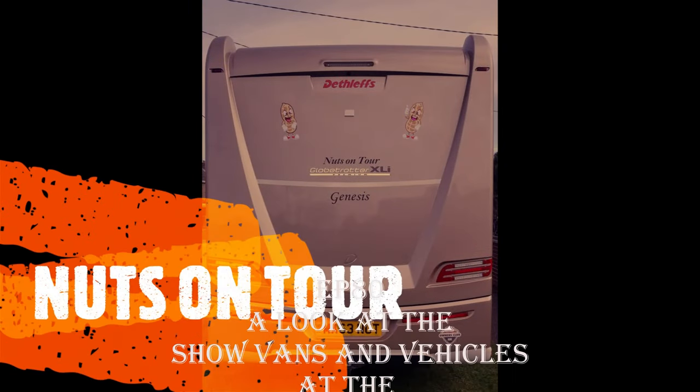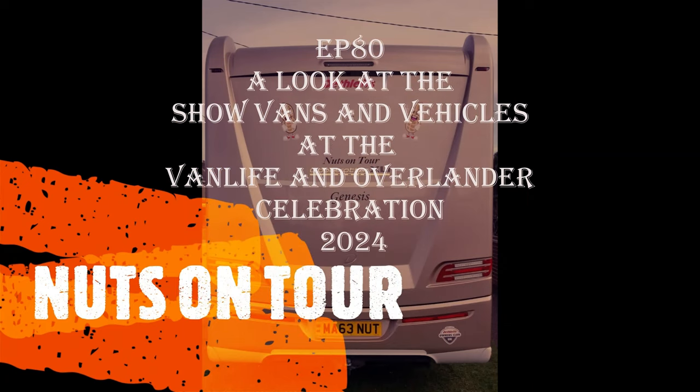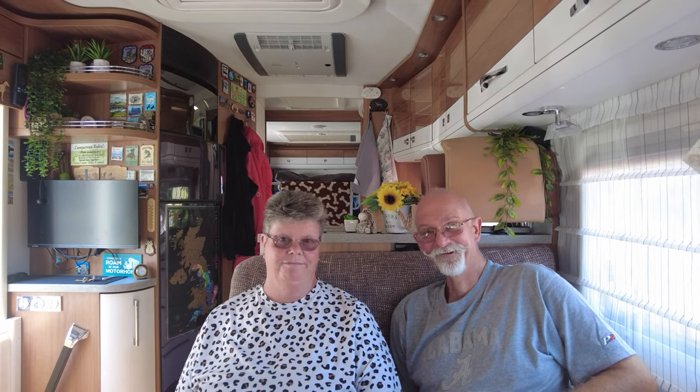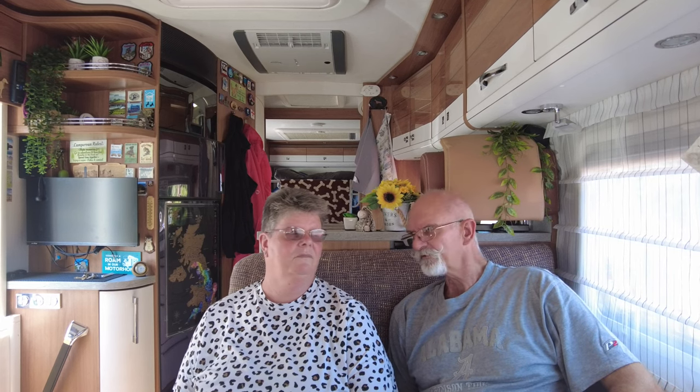The Nuts on Tour theme plays: rolling in the motorhome, moving town to town, never feel alone. Hello and welcome to this edition of Nuts on Tour. I'm Mark, I'm Sue, they're the dogs — you'll hear them padding up and down because there's no carpets on the floor. This is the third in the series from the Van Life and Overlander Celebration at Newbury 2024.